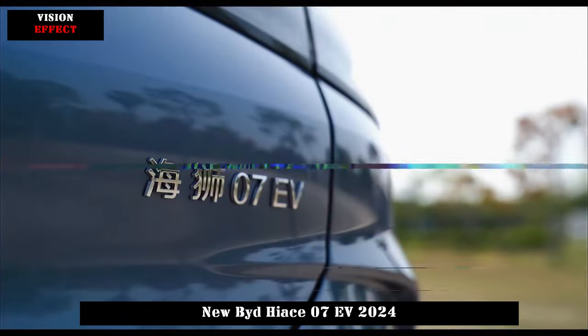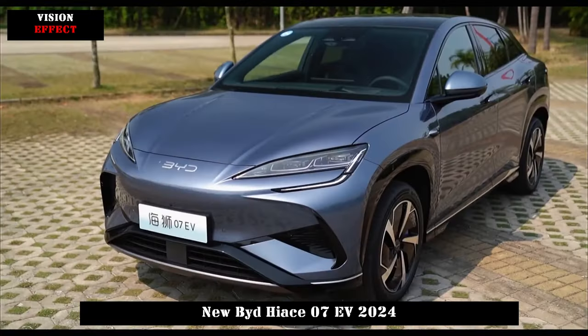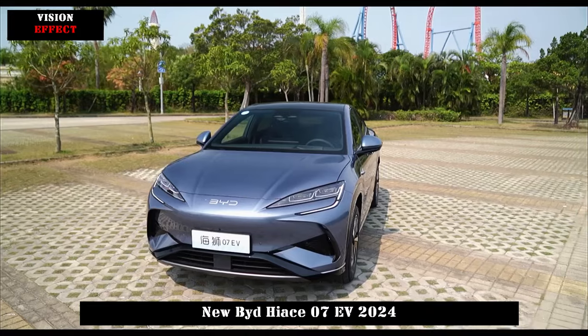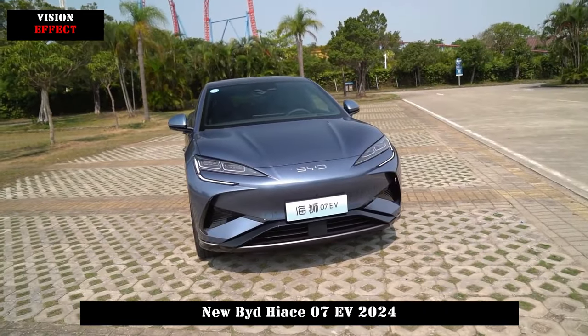The new car is positioned as a mid-sized, fully electric SUV. It is based on BYD's advanced e-platform 3.0. It adopts technology and fastback style design.